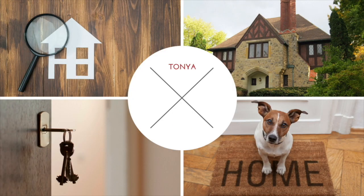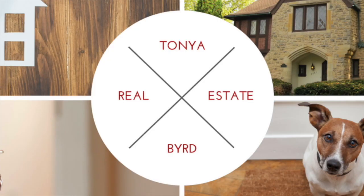What's a CMA? Let's talk about that. Hi, my name is Tonya Byrd and I'm with Keller Williams Realty Atlanta Partners in Peachtree City, Georgia, and today we're going to be talking about what a CMA is.